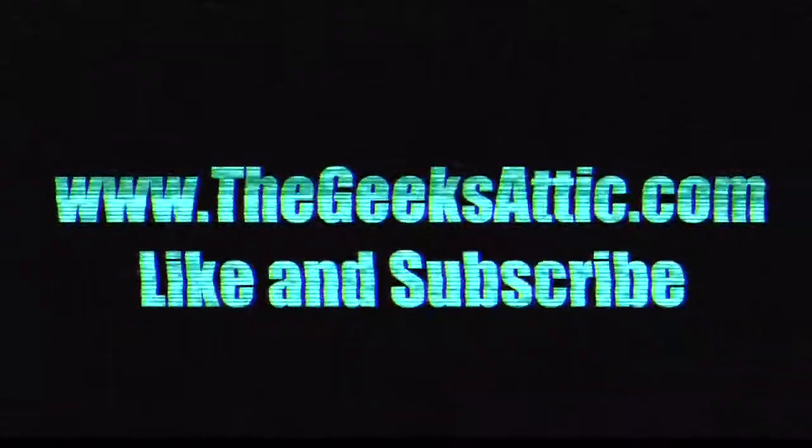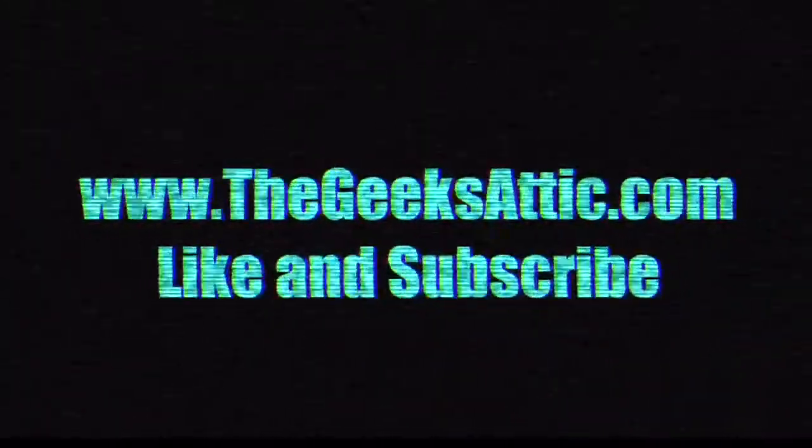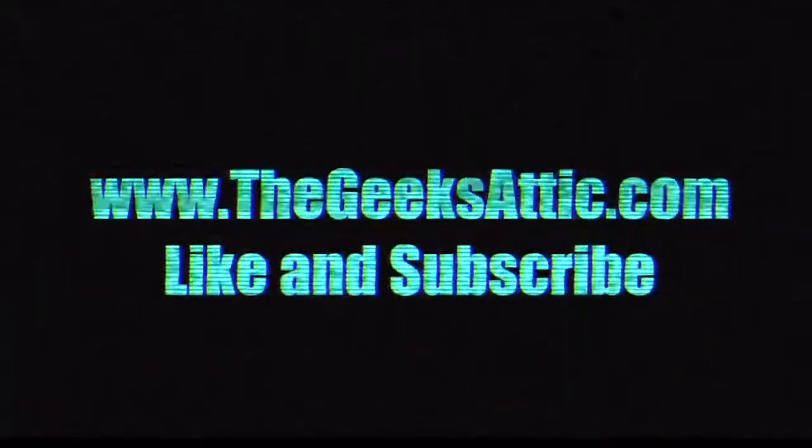Well, that does it for another Star Wars book haul. Hit that thumbs up and subscribe if you haven't already so you'll be notified when I post more videos. Check out TheGeeksAddict.com, all social media at TheGeeksAddict. Have a good one, thank you.